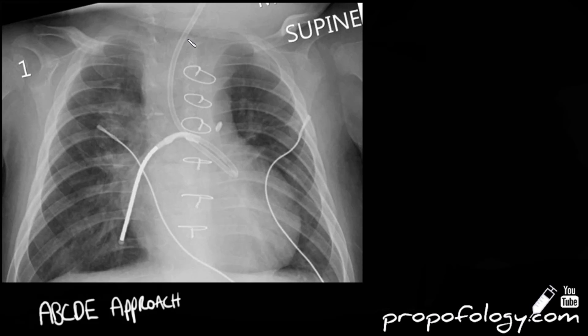In terms of rotation, his clavicles look roughly equidistant to his spinous processes. Moving on to the airway, you can't see his trachea very well, but there are big clues to its course — there is a tube sitting in the trachea that then goes down the left main bronchus and buckles into the right main bronchus, protruding down into the lower right lung field.